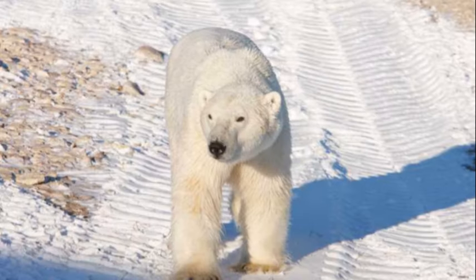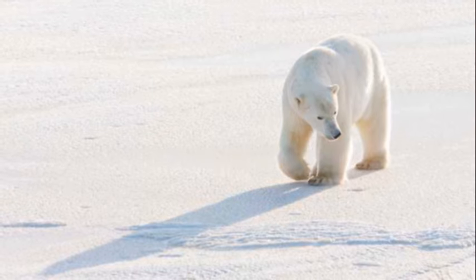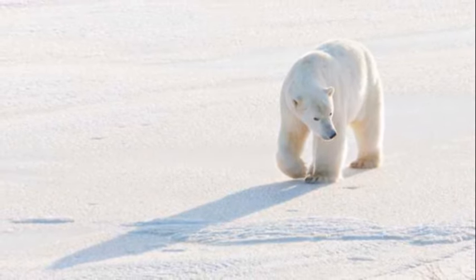In the Arctic, where the temperatures drop below freezing, we find the polar bear. This magnificent creature has a thick layer of blubber to keep warm and a white fur coat to blend in with the snowy surroundings.